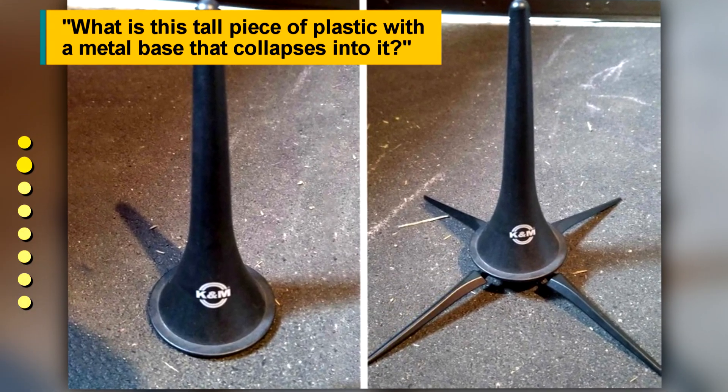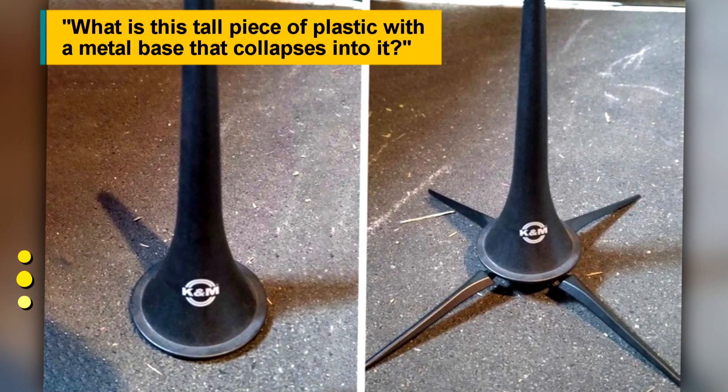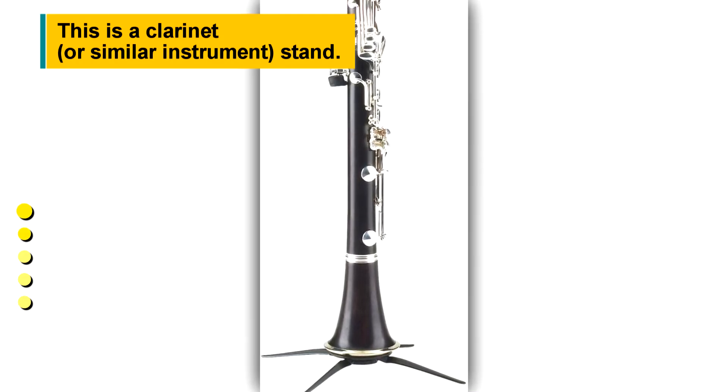What is this tall piece of plastic with a metal base that collapses into it? This is a clarinet, or similar instrument, stand.